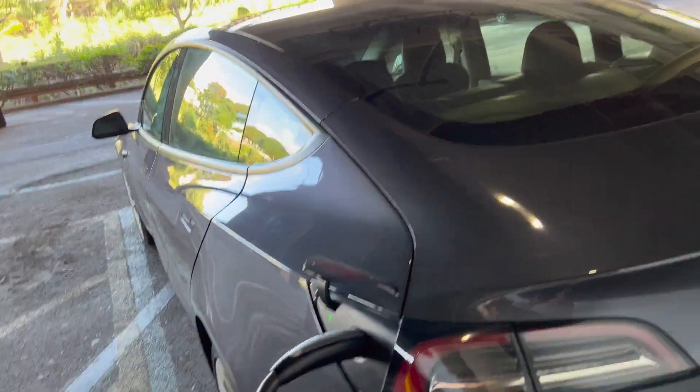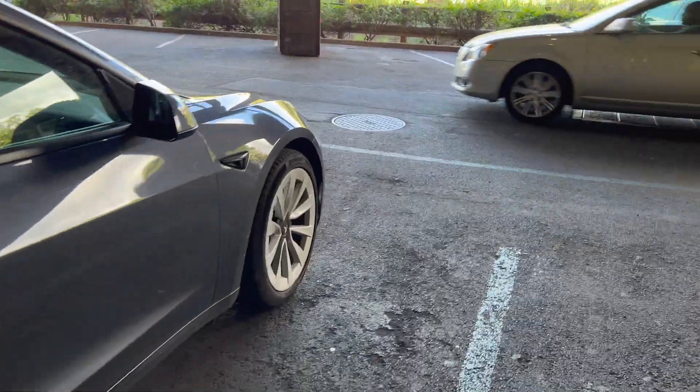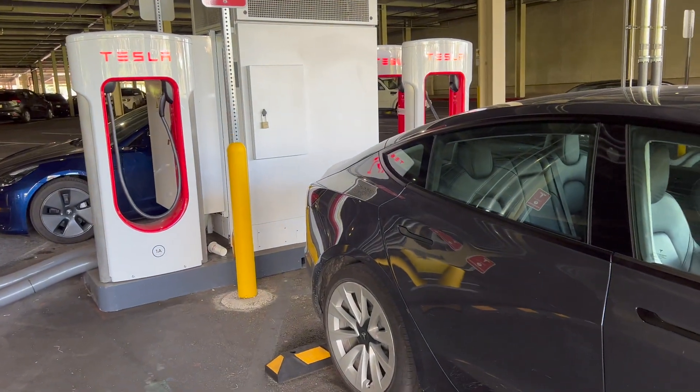And there it is — loving the Tesla dual motor Model 3 Long Range. I'll catch you all later once the charge is done and we'll go over those numbers.